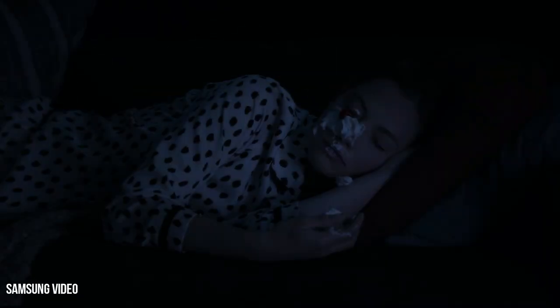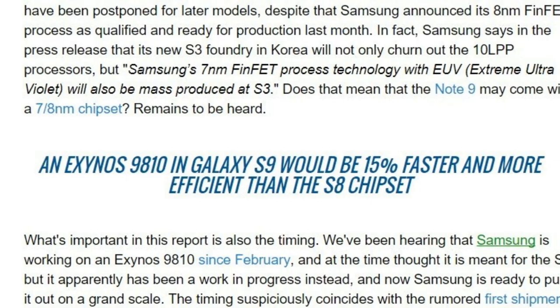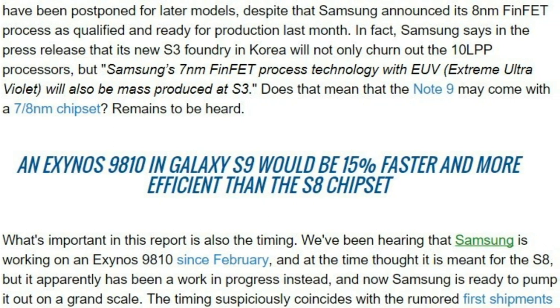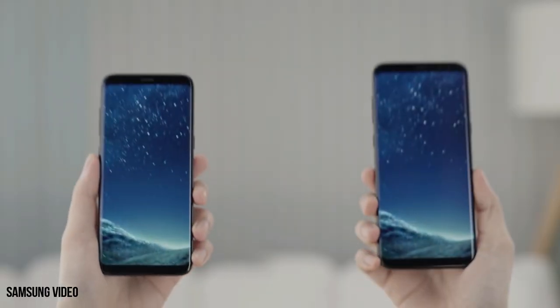The best one I think is the f/1.5 aperture, and if this could make its way to the Galaxy S9, it would really improve low-light photography a lot. At the end, I want to mention that the Exynos 9810 will be 15% more efficient than the Galaxy S8's Snapdragon 835.